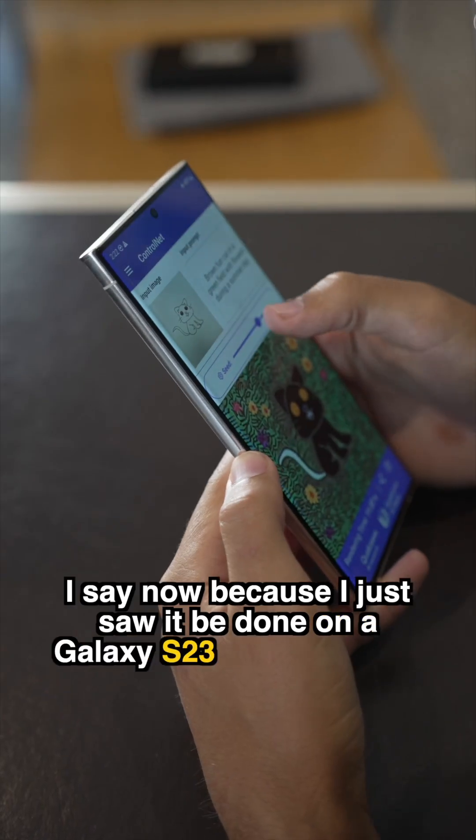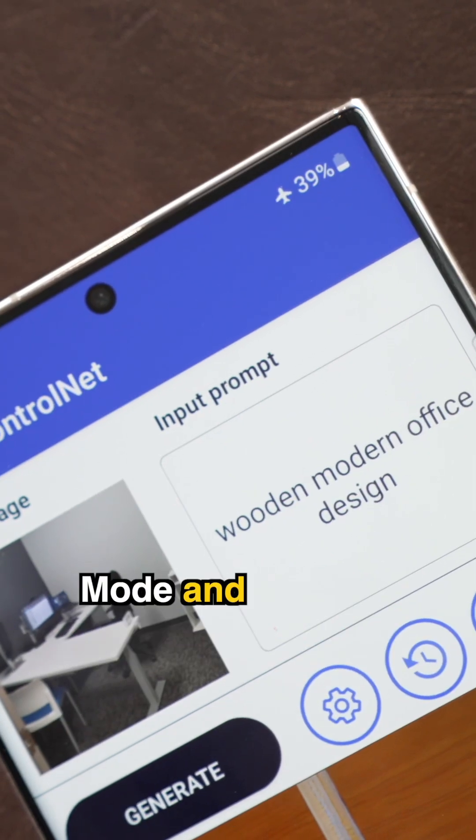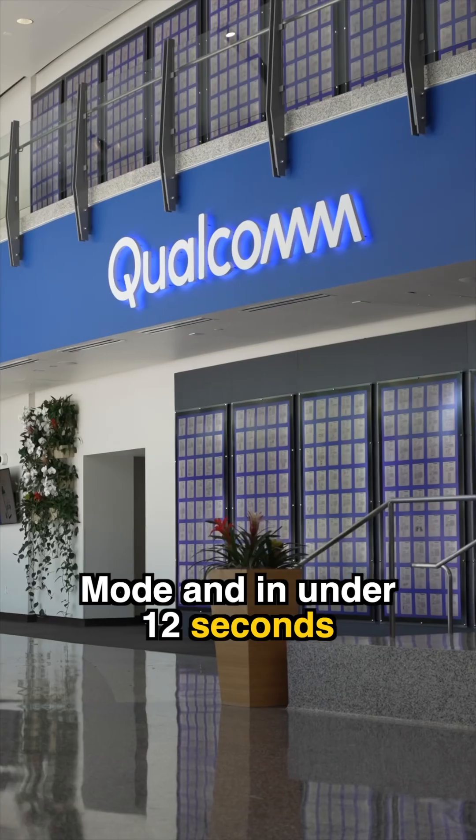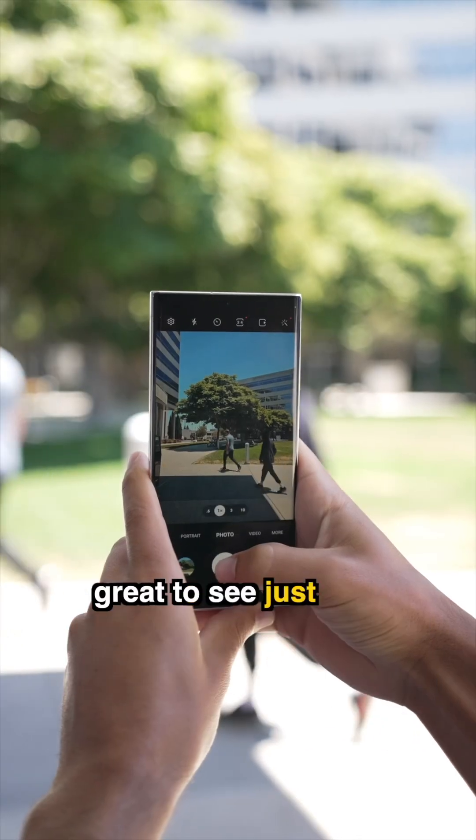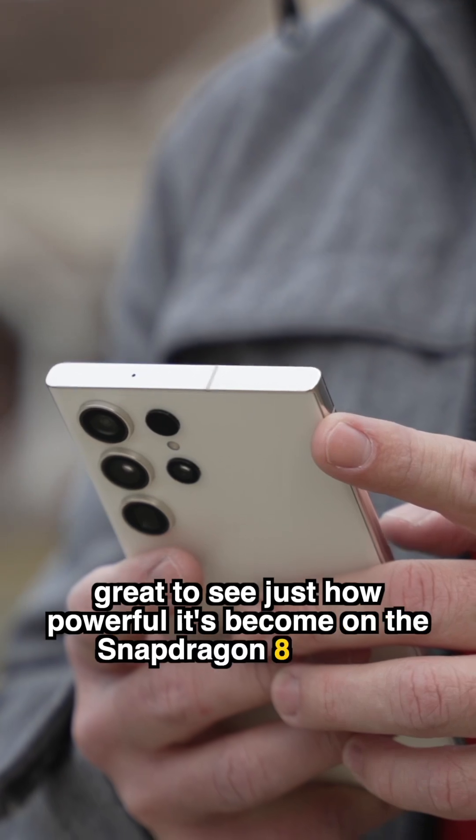I say now because I just saw it be done on a Galaxy S23 Ultra while on airplane mode and in under 12 seconds. Qualcomm pretty much pioneered the AI engine on your phone years ago, but it was great to see just how powerful it's become on the Snapdragon 8 Gen 2.